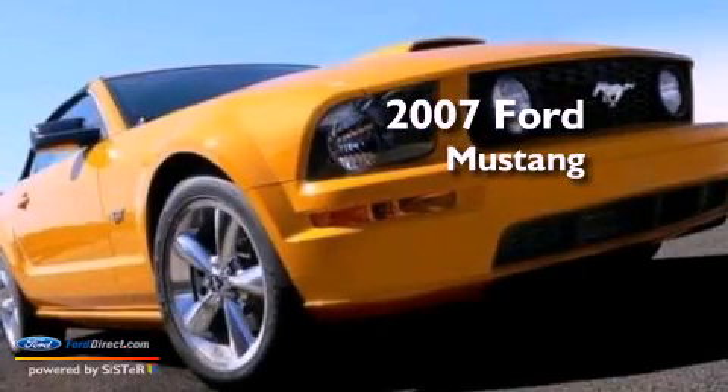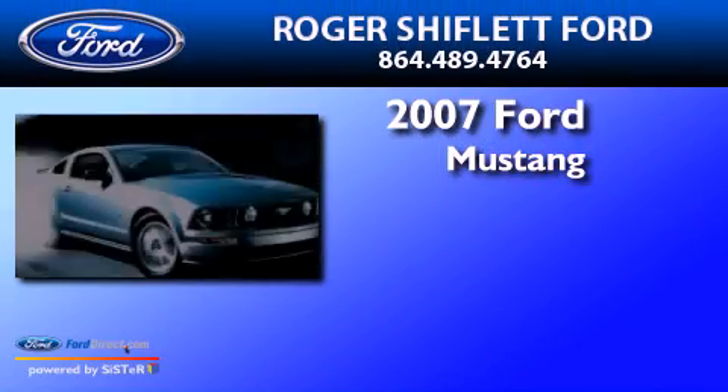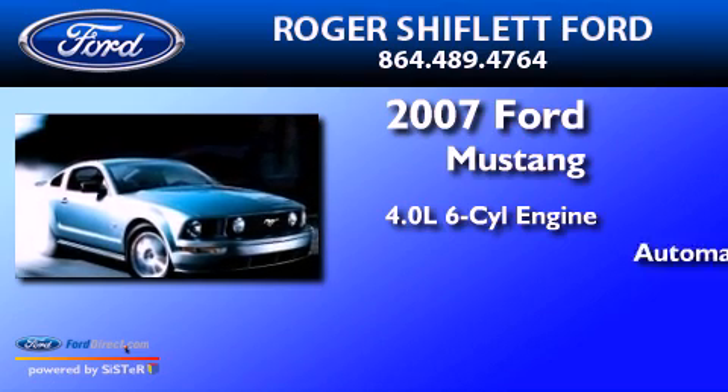This is a 2007 Ford Mustang. It features a 4.0-liter six-cylinder engine and an automatic transmission.